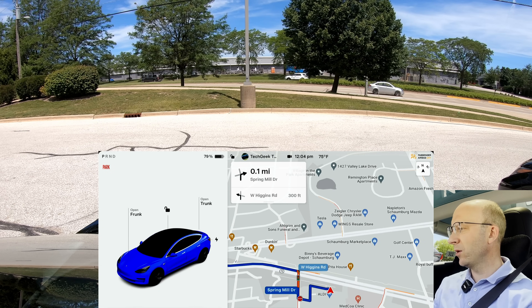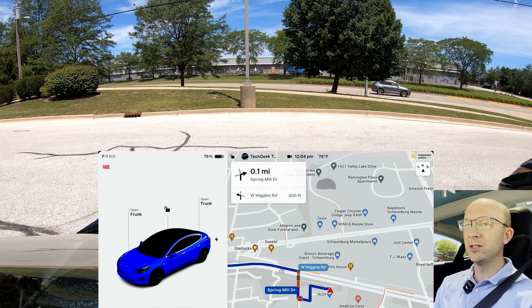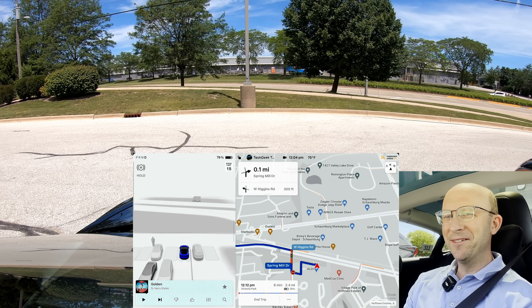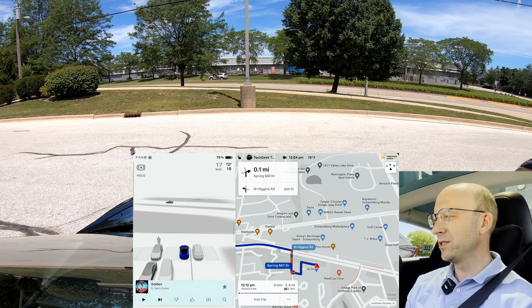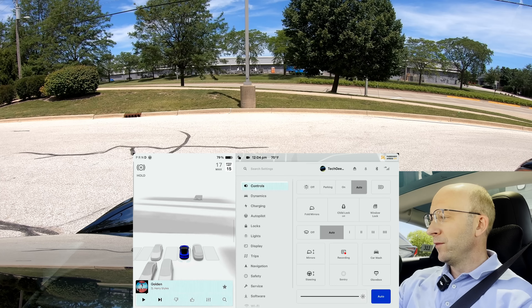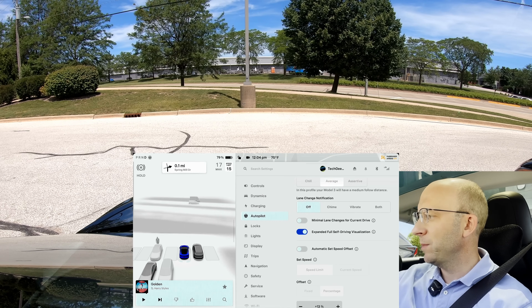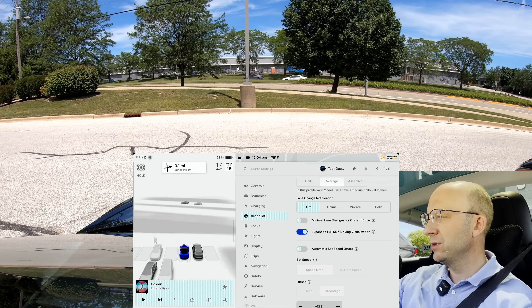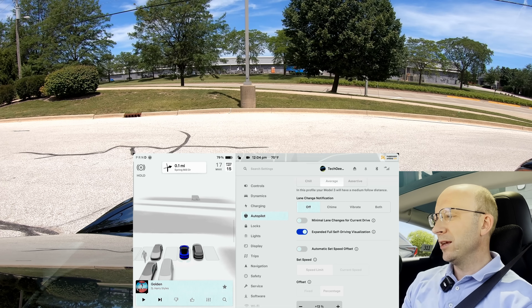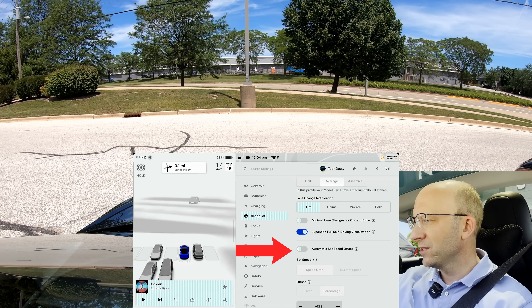Now I have the next destination dialed in. We're going to a traffic light — as soon as we get onto Higgins Road, that's where I'm going to do this test with the speed offset. For people that may not have this version yet: in the autopilot menu you now have an expanded full self-driving visualization option. When you turn that on, the instant you enable self-driving, it goes full screen. That is nice.